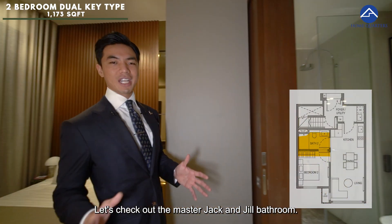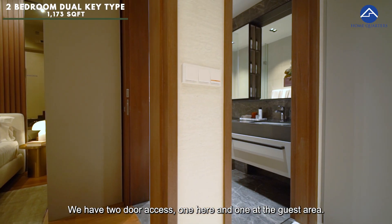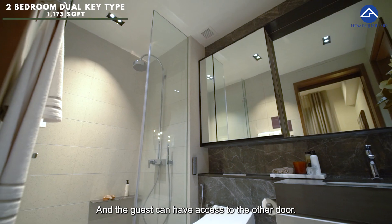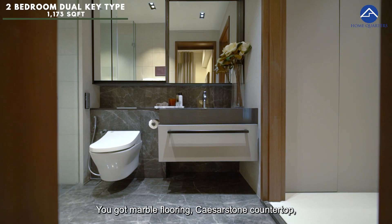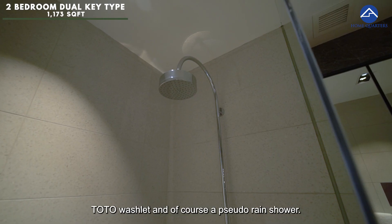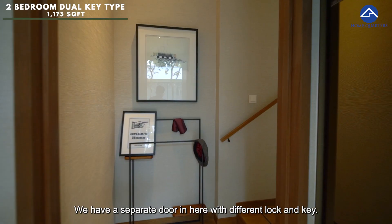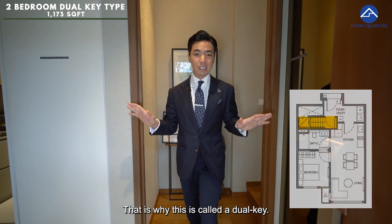Let's check out the master Jack and Jill bathroom — with two-door access, one here and one at the guest area. If you have guests coming over, lock this door and guests can access the other door. No expense has been spared: marble flooring, Caesarstone countertop, Toto washlet, and of course a rain shower. That's it for the one-bedroom. Let's head up to check out the studio upstairs — there is a separate door here with a different lock and key. That is why this is called a dual-key unit.